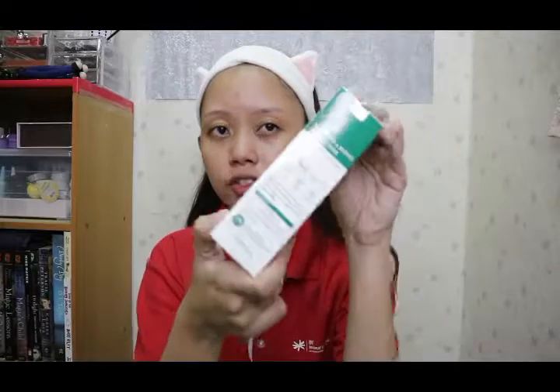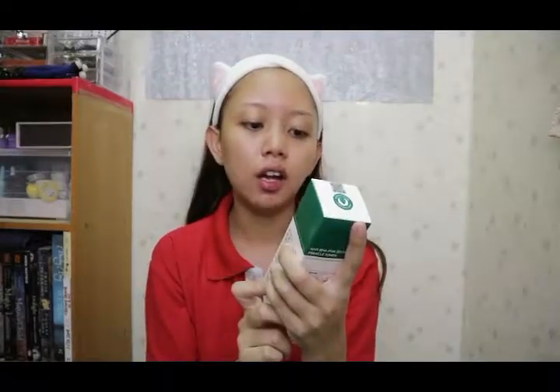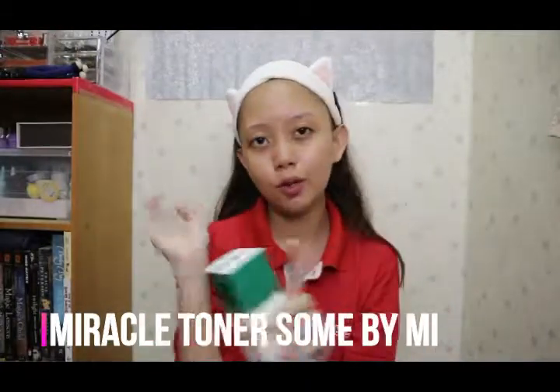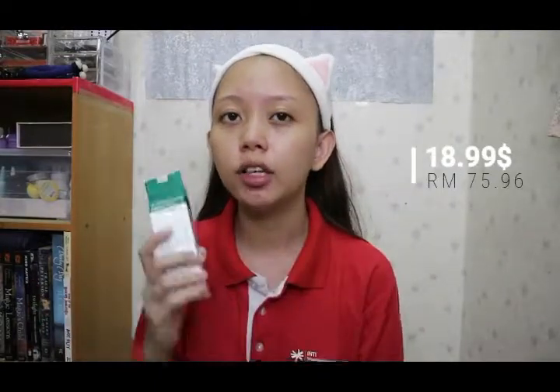This is the most thing that I wanted to try and I will try it starting tonight. This is the Some By Mi Miracle Toner for 30 days — it's the famous product where people get clear skin within 30 days. I'm gonna test it out to see if it's true or not, and I'm gonna show you guys the 30-day challenge on the next video with this Miracle Toner before using the other stuff.